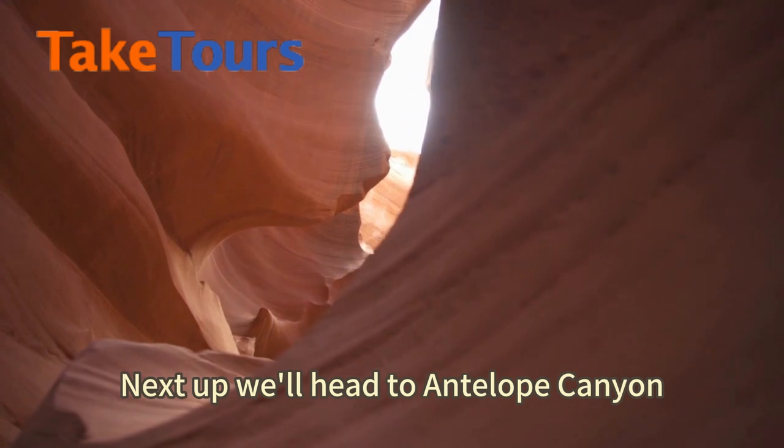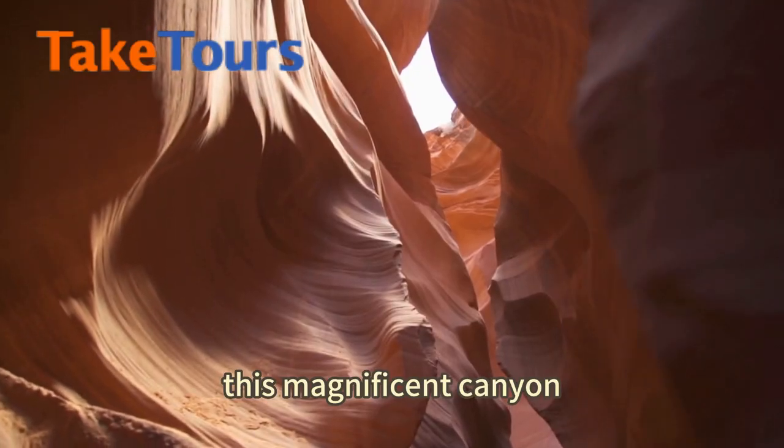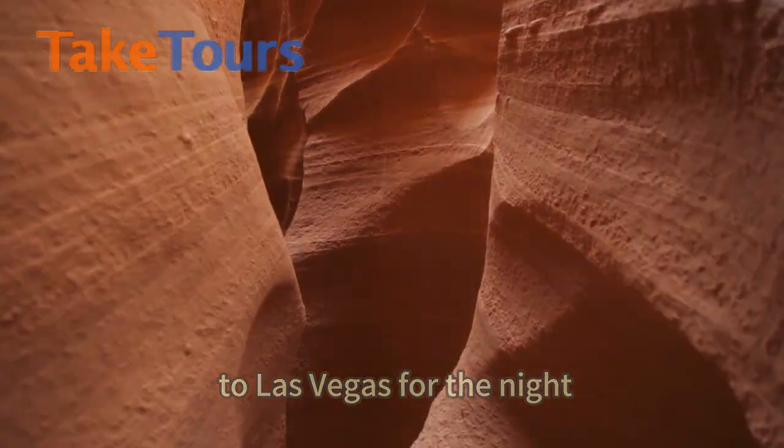Next up, we'll head to Antelope Canyon, where we'll explore the lower parts of this magnificent canyon. Finally, we'll make our way to Las Vegas for the night.